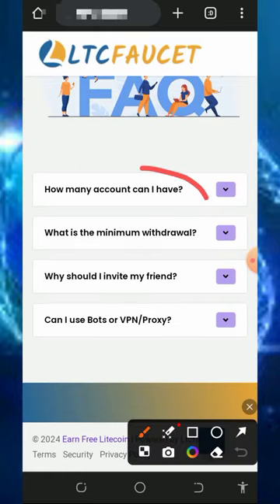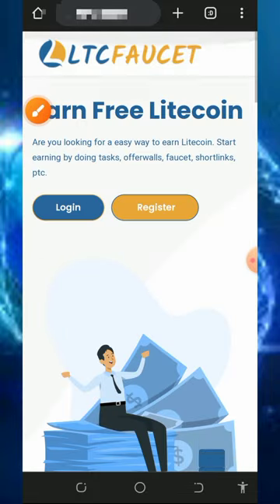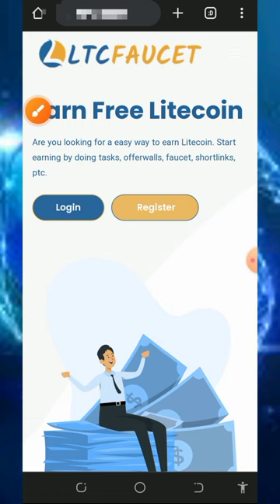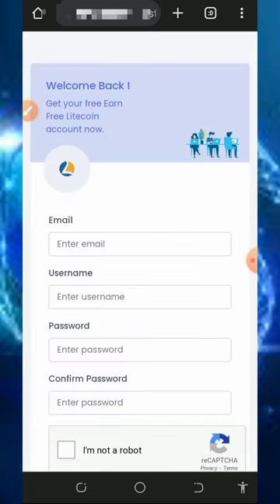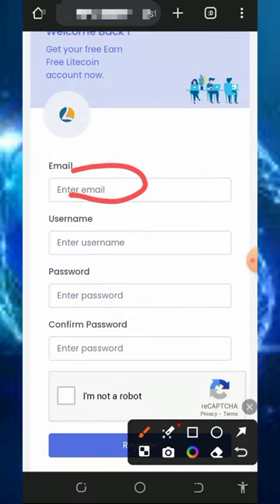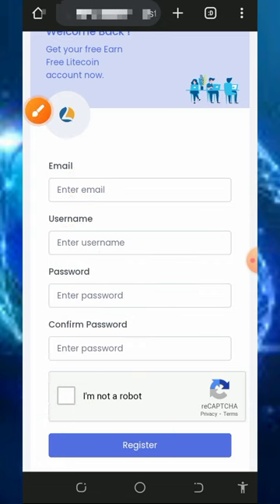After checking out the platform, all you need to do is register an account by tapping on the register button. Tap the first link in the video description below and it will take you to the platform. Register by entering your email address, username, password, confirm your password, and verify you are not a robot.